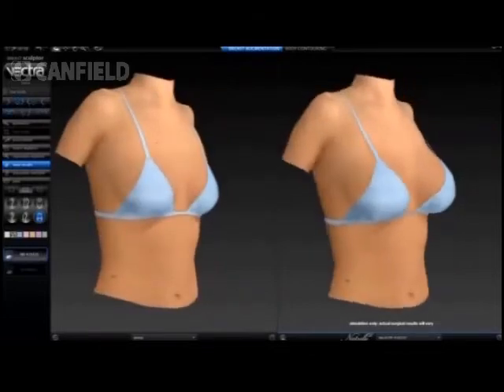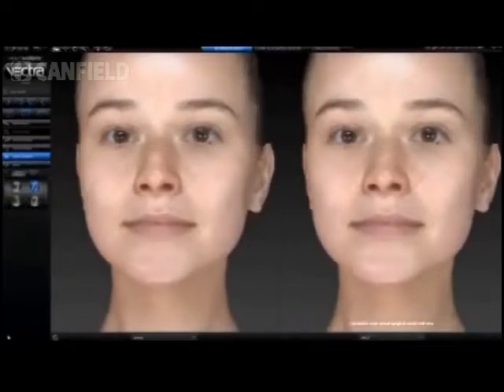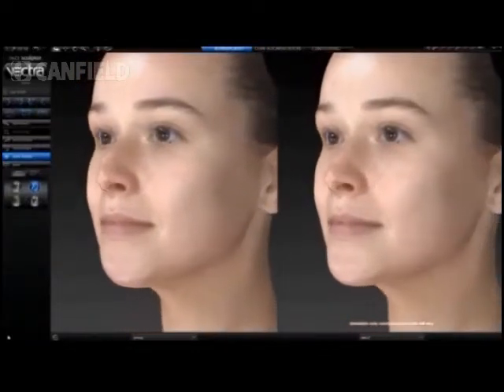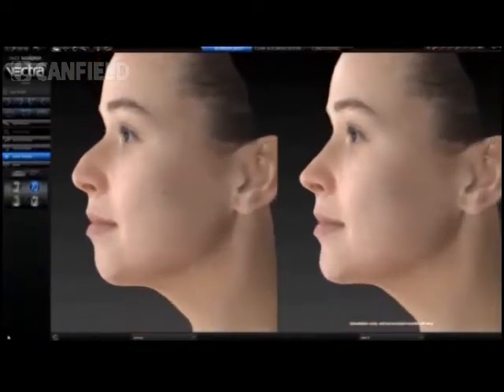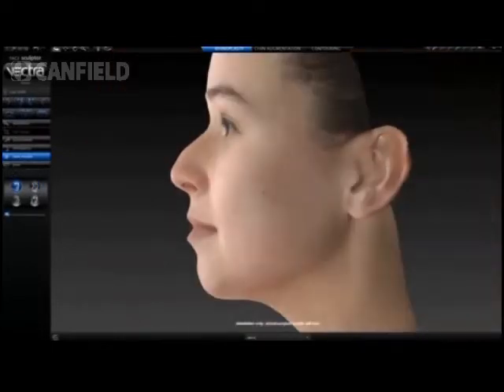Now we're seeing the before and after, and I know it can be done on pretty much any part of the body. The nose — in fact here is a great example of the nose and we see real images of these people, the before and after on the left and the right. How realistic are these to the outcome?